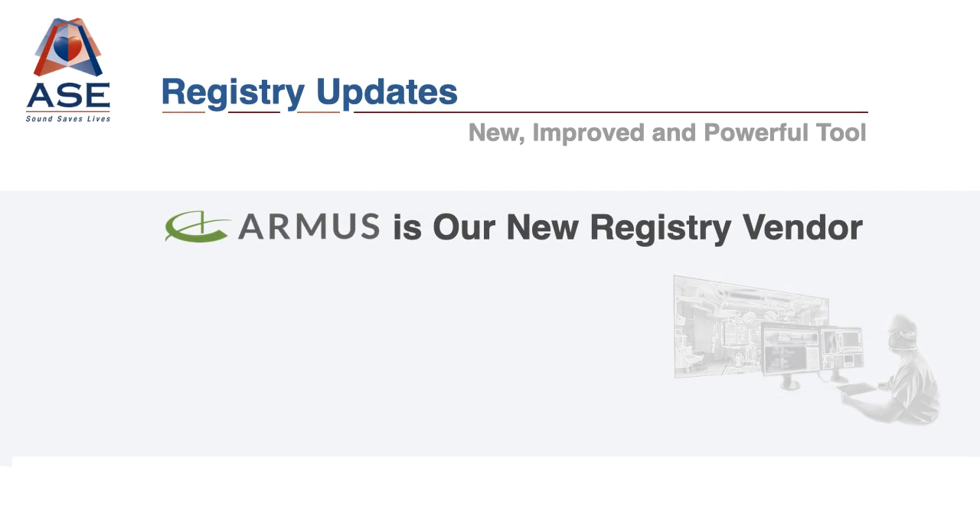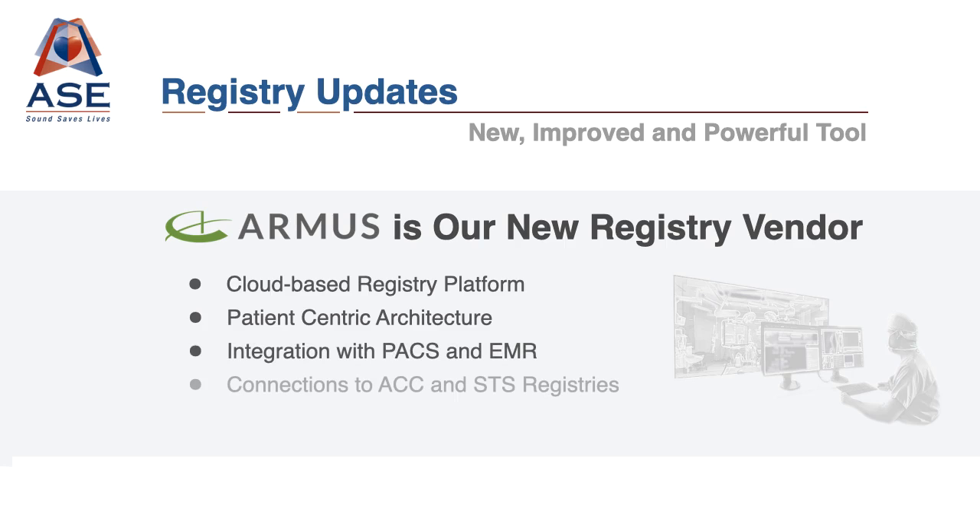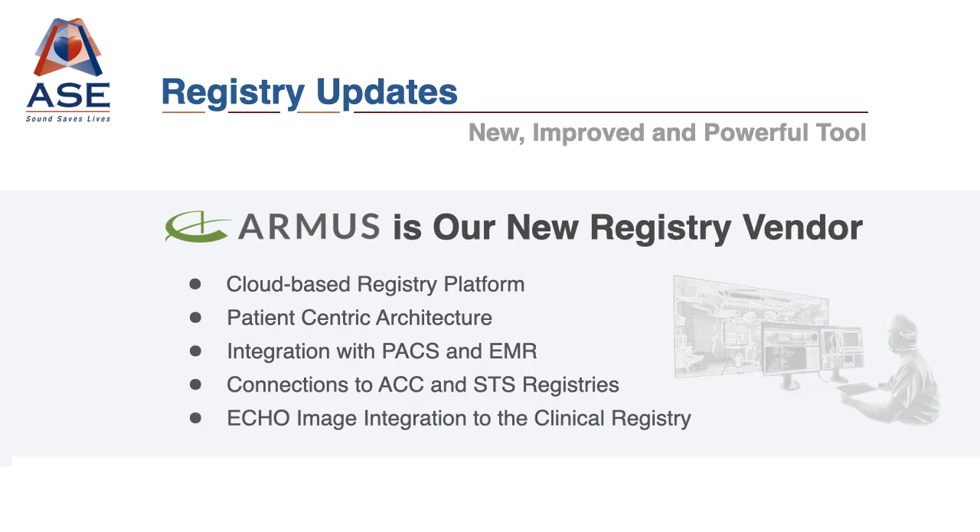The all-new ImageGuide Echo is developed in partnership with our new registry vendor, Armis. Armis has a 20-plus year history of excellence in technology and registry solutions. Key to their offerings for ASC and its members is the new ability to automatically extract data from sites with no data entry, immediately connect to outcomes data, and include Echo images within the registry.